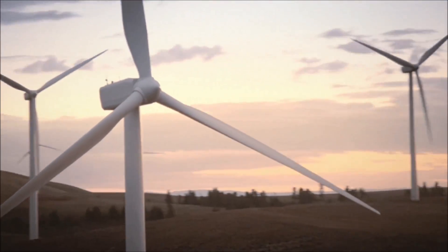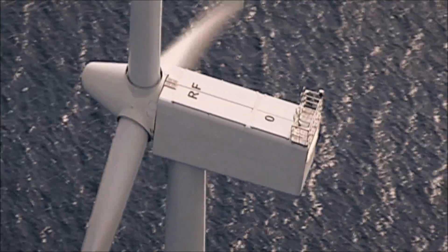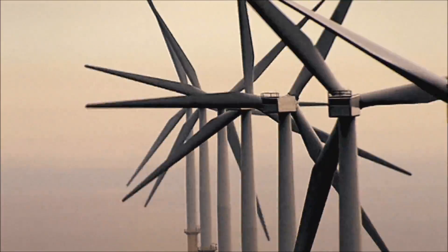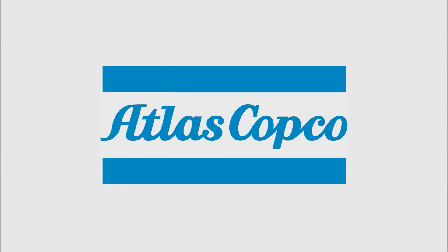Today, wind power is the world's fastest growing energy source and it continues to expand and develop in many regions of the world. Sustainable air power solutions by Atlas Copco contribute to the development of wind power solutions to provide green energy to future generations.